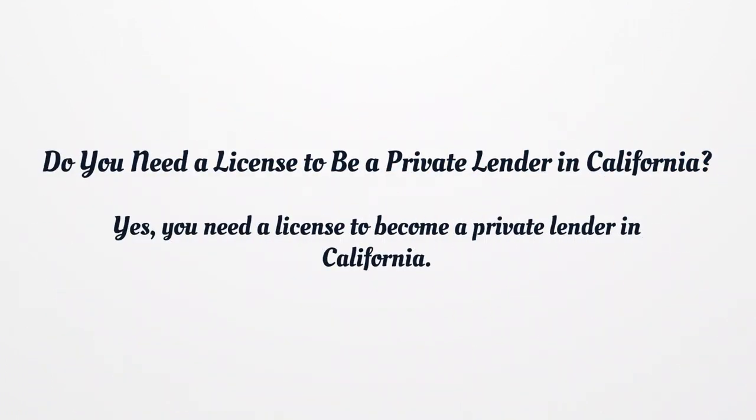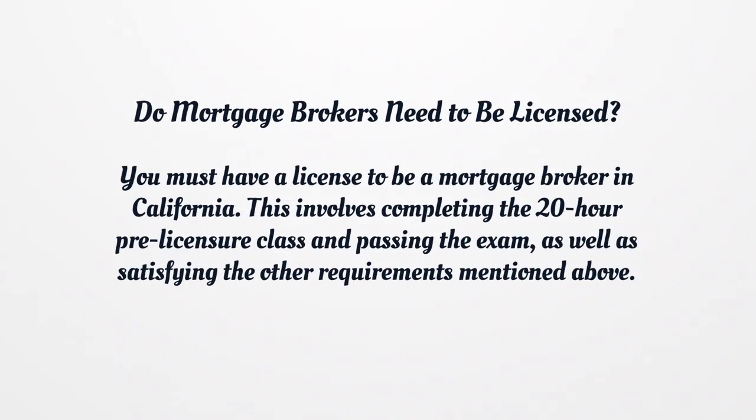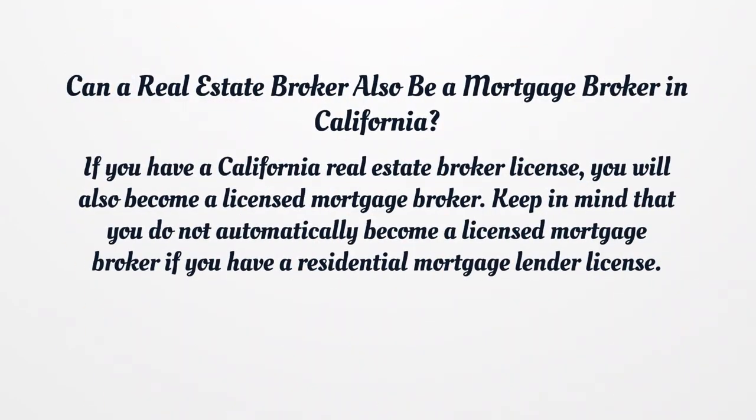Do you need a license to be a private lender in California? Yes, you need a license to become a private lender in California. Do mortgage brokers need to be licensed? You must have a license to be a mortgage broker in California, which involves completing the 20-hour pre-licensure class and passing the exam, as well as satisfying the other requirements. Can a real estate broker also be a mortgage broker in California? If you have a California real estate broker license, you will also become a licensed mortgage broker. Keep in mind that you do not automatically become a licensed mortgage broker if you only have a residential mortgage lender license.